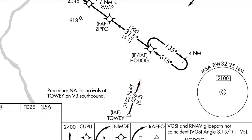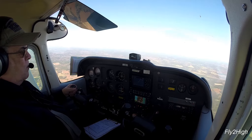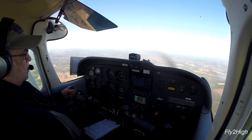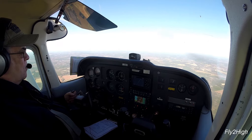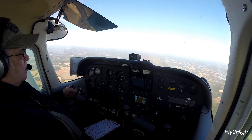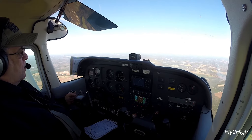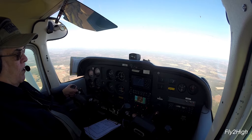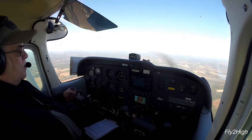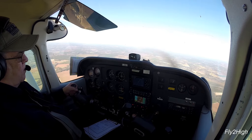I am flying between the initial approach fix, Towie, approaching an intermediate fix called HODOG from the southwest. The clearance would be: cleared direct HODOG, maintain 2,100 until established, cleared for the RNAV approach Runway 32 at Richmond County.